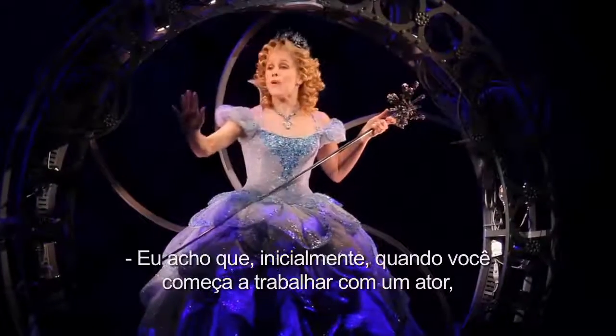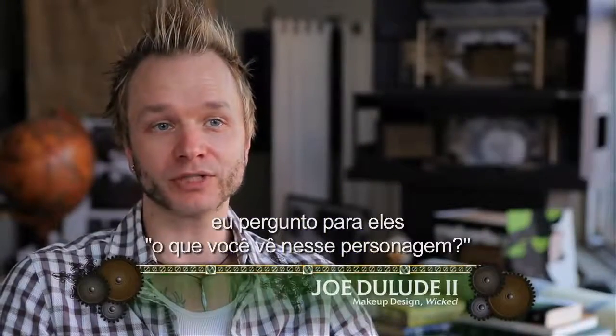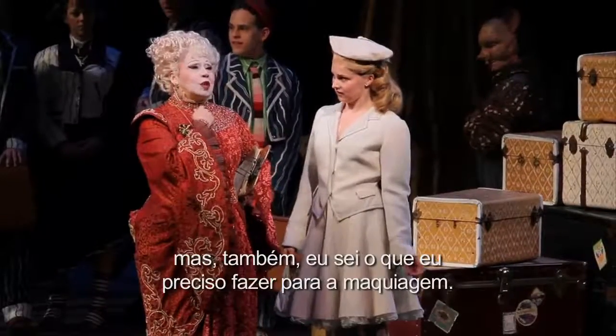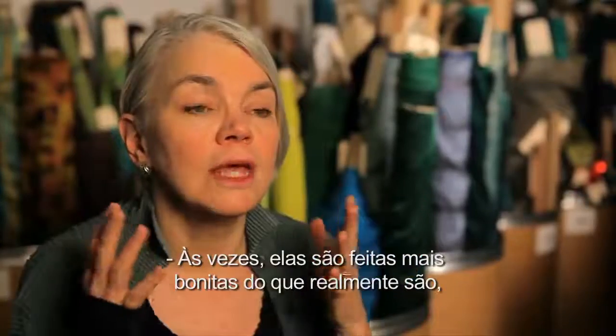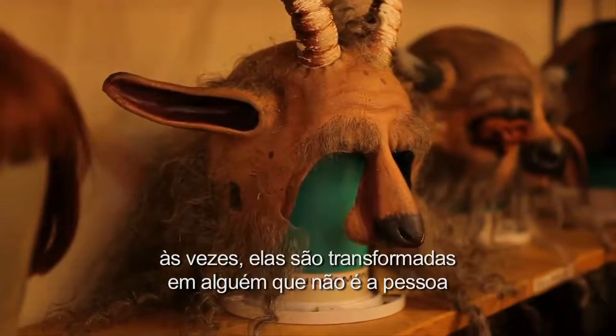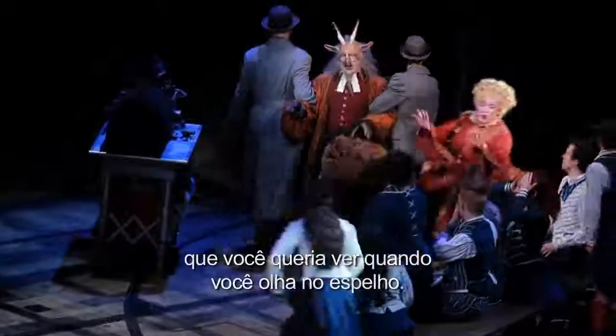When you initially start working with an actor, I go about by asking them, what do you see for this character? And then I can work with what they think, but also what I know I need to do for the makeup as well. Sometimes they are just made more beautiful than they are. Sometimes they are made into somebody who is not the person you think you want to see when you look in the mirror.